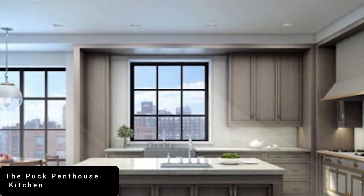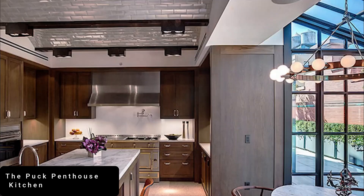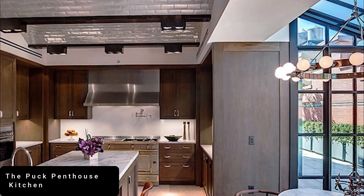At 389,000 pounds, and nicknamed the Rolls-Royce of Ranges, this oven is the must-have appliance for any luxury kitchen.